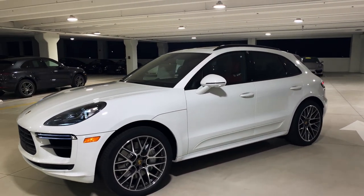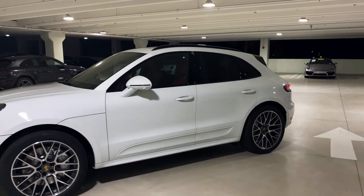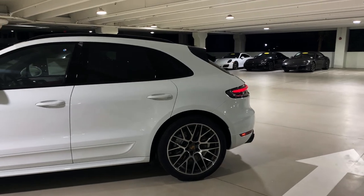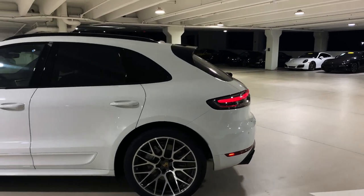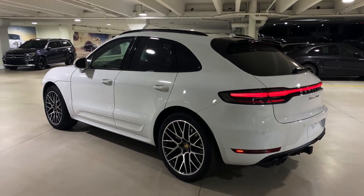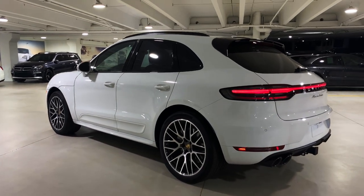Thank you so much for watching. I hope you've had a good impression of the new Macan Turbo. If you have any questions feel free to reach out to me. Again, my name is Alexander at Porsche West Palm Beach — I'm a Porsche sales professional. Thank you once again for watching and I wish you a great day.